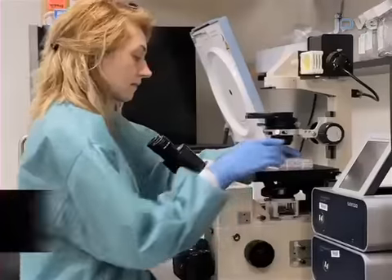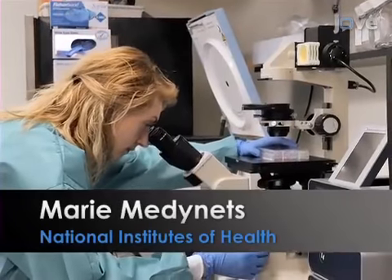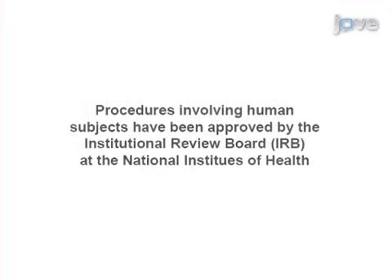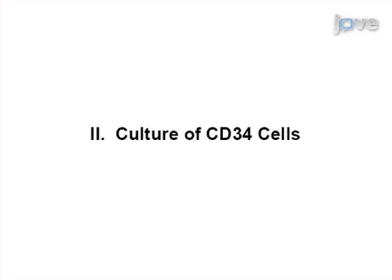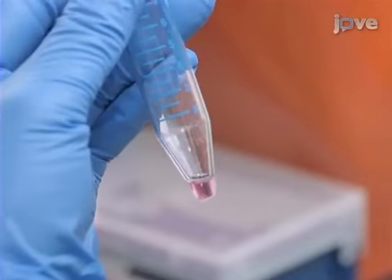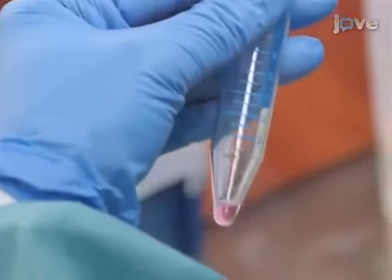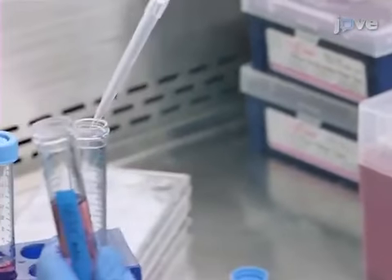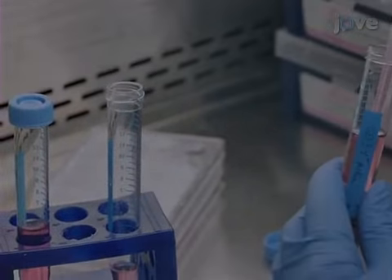Demonstrating the procedure will be Marie Malines, a technician from my lab. After isolating CD34 cells from peripheral blood mononuclear cells according to instructions in the text protocol, begin the process of culturing the CD34 cells.